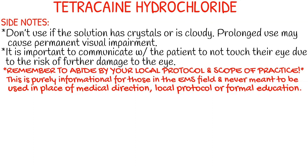It is important to communicate with the patient to not touch their eyes, due to the risk of further damage to the eye itself.